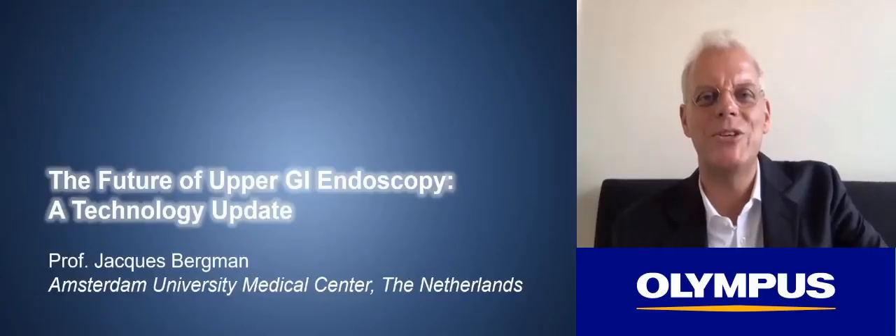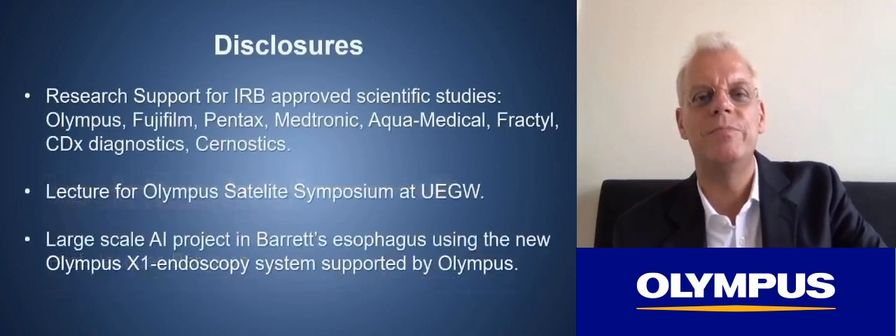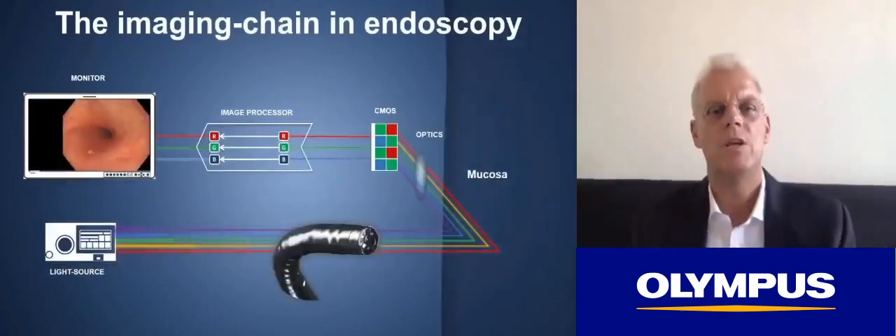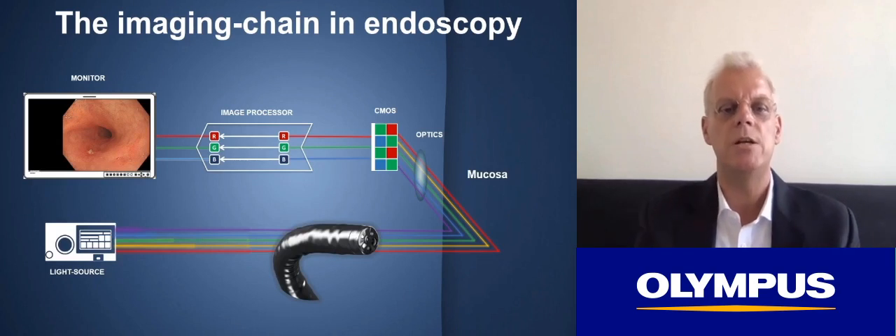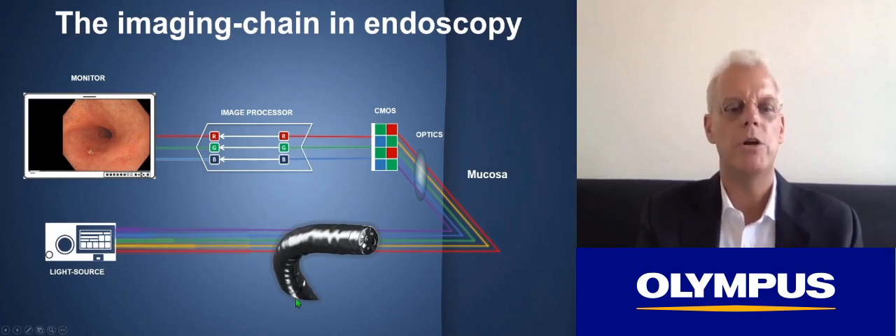Thank you, Thomas. My task today is to update you on new technical advances in upper GI endoscopy. I'm going to use this slide as a kind of backbone slide during my talk. It shows you the imaging chain in high-quality endoscopy.